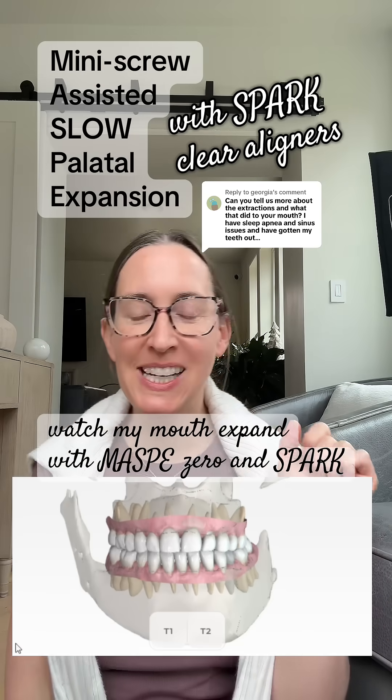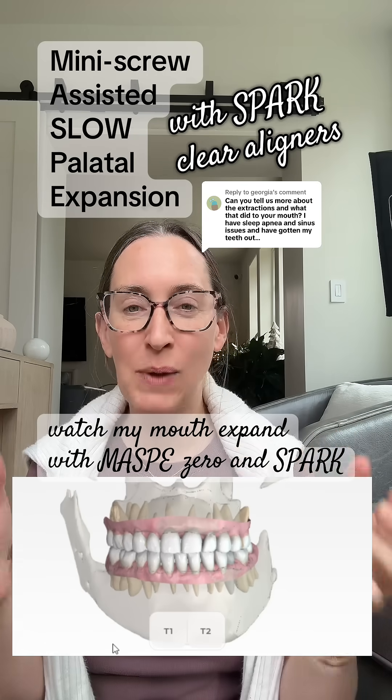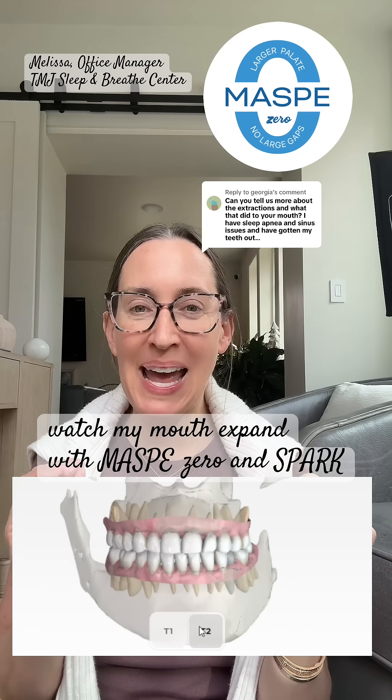Anyone else still not taken down their Christmas tree? I've been sick for like the last week, so please excuse my voice. That's why I've been MIA lately.